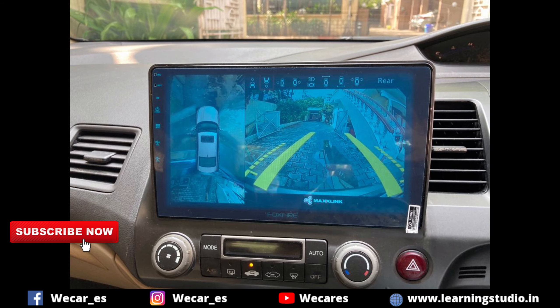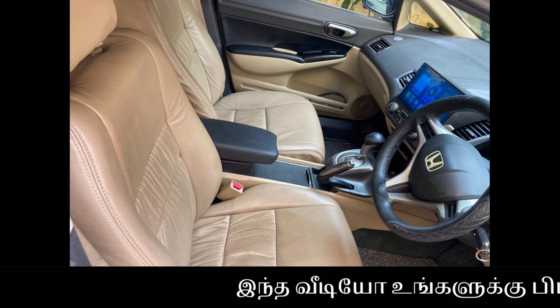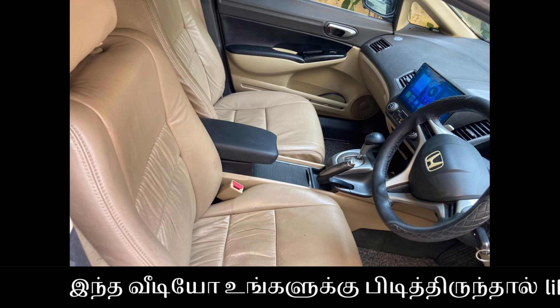The car is equipped with an Android touchscreen with Android Auto and CarPlay. It also has a 360-degree camera. The interior has seat covers fitted.